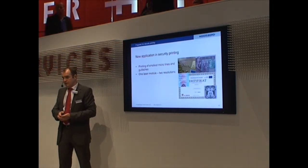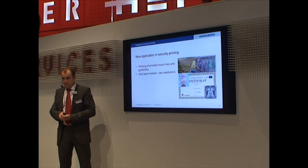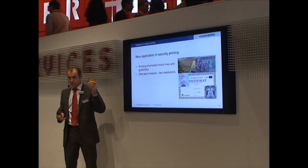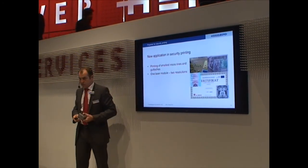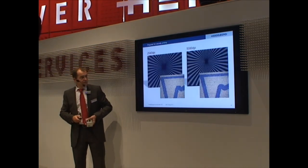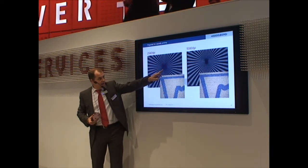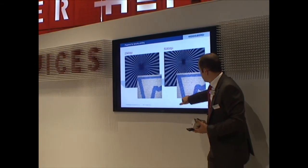We also have some new printing applications. One is the high resolution option: 5080 DPI. The good thing is that the high resolution is switchable — you can run normal jobs at standard resolution and switch to a different resolution for special jobs. You can make Giosh jobs and security jobs with the same machine, without needing a dedicated machine. Comparing a plate at 2540 DPI to 5080 DPI, you can see much smoother curves with the higher resolution option.